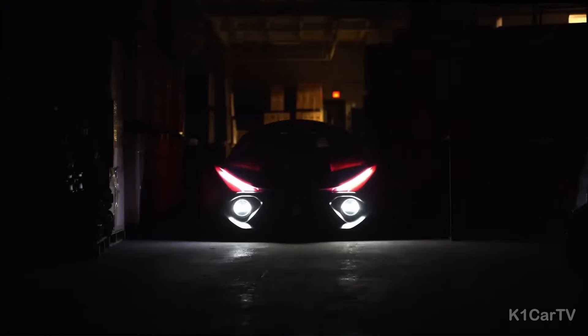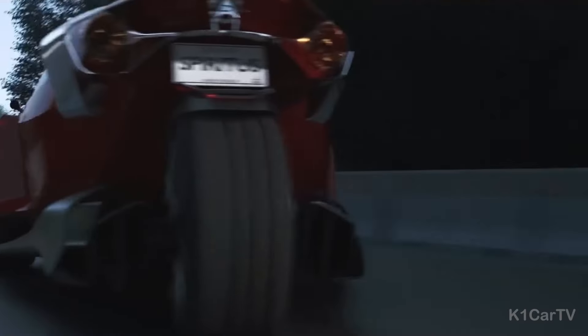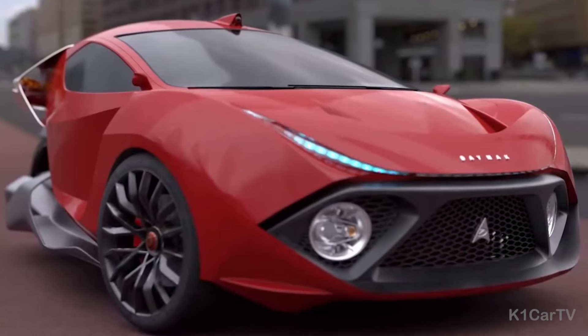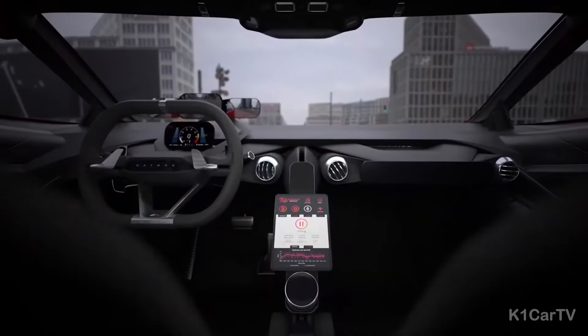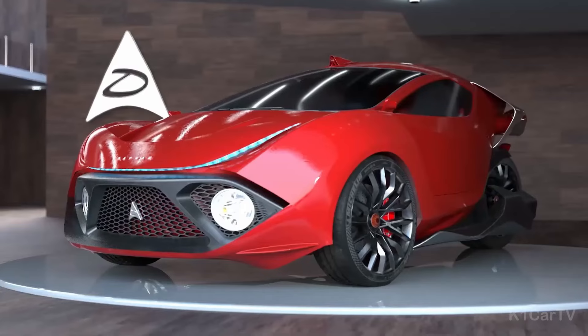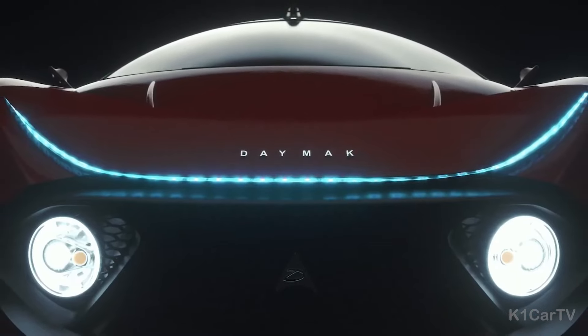Number 10: Daymack Spiridus Deluxe. The Daymack Spiridus Deluxe, a two-seater electric vehicle, is tailor-made for today's urban commuters. This model is a proud member of the Avenire line by Daymack, renowned for its comprehensive array of electric vehicles.